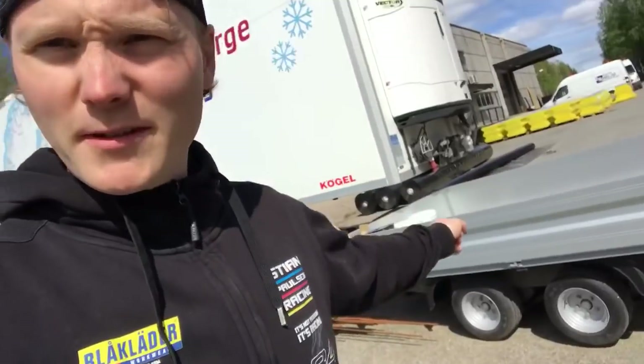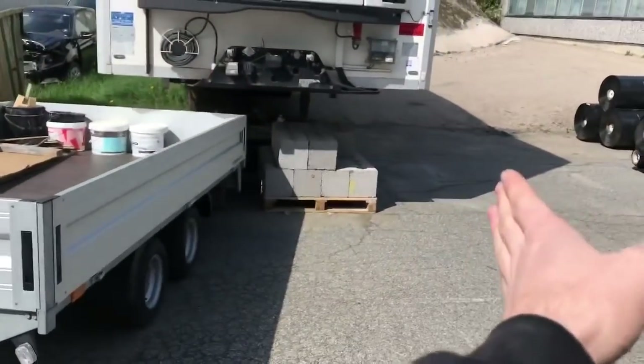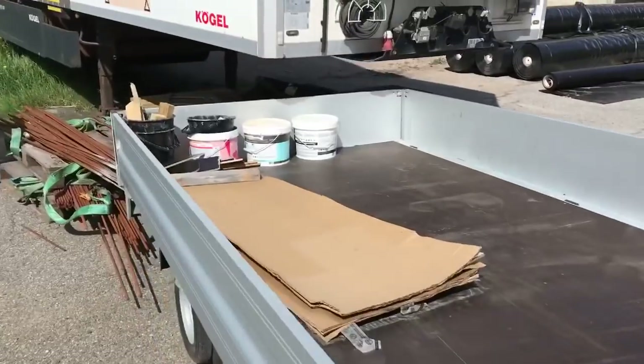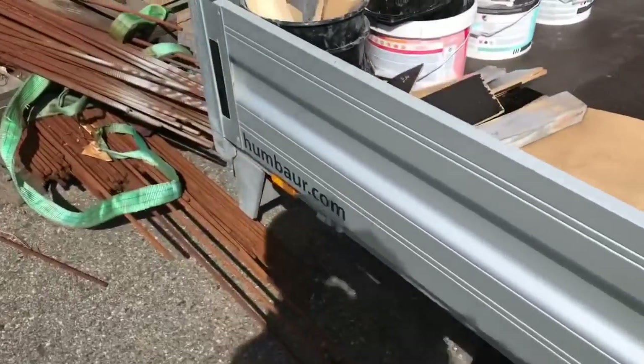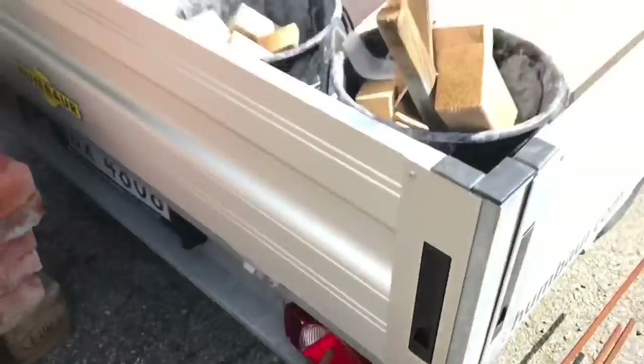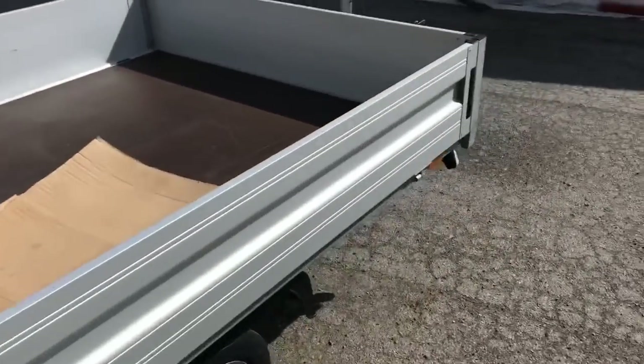Hey guys, look at my small trailer — look what somebody did. I just realized this morning, normally my trailer is parked here — that's where I parked it — and now somebody moved it over to the side and pushed it into this steel and broke the glass. Why can people just let my stuff stay where it is? It's on my place — don't touch it, leave it alone!